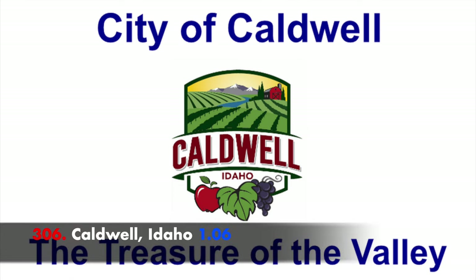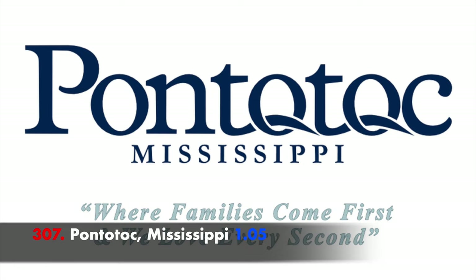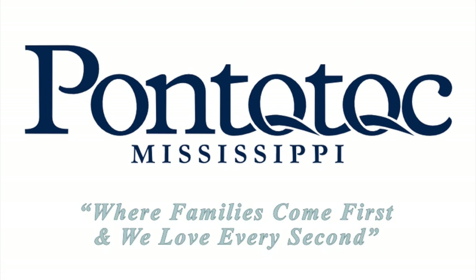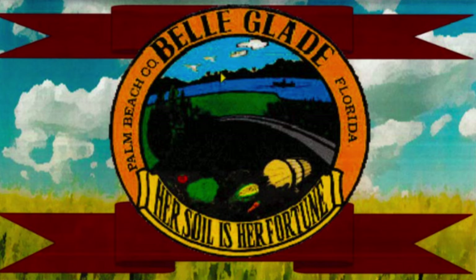The last time in the 2000s when NAVA did a survey, Pocatello, Idaho was the worst flag. Apparently Caldwell, Idaho wants to vie for that position now. Pontotoc, Mississippi — 'where families come first and we love every second.' I mean, I don't disagree, that's a nice sentiment, but you could probably do better on a flag than that. The fifth worst flag is Belle Glade, Florida, and this town's already down on its luck — do we really need to slam them for their flag as well?